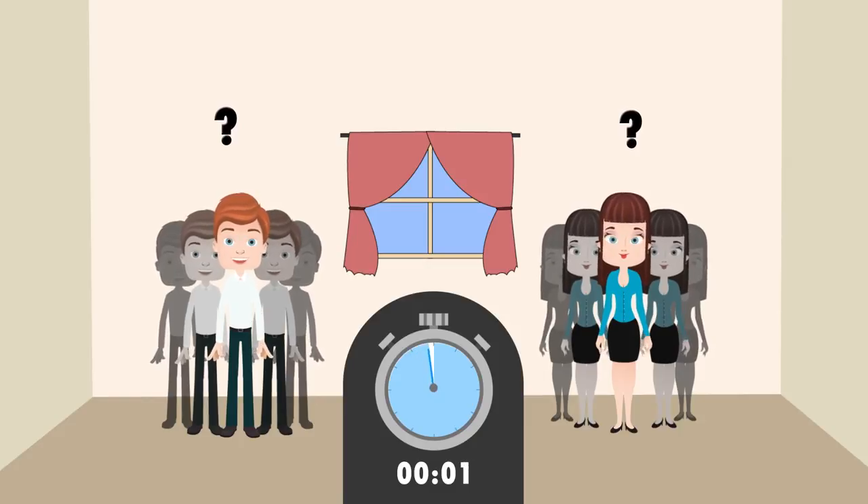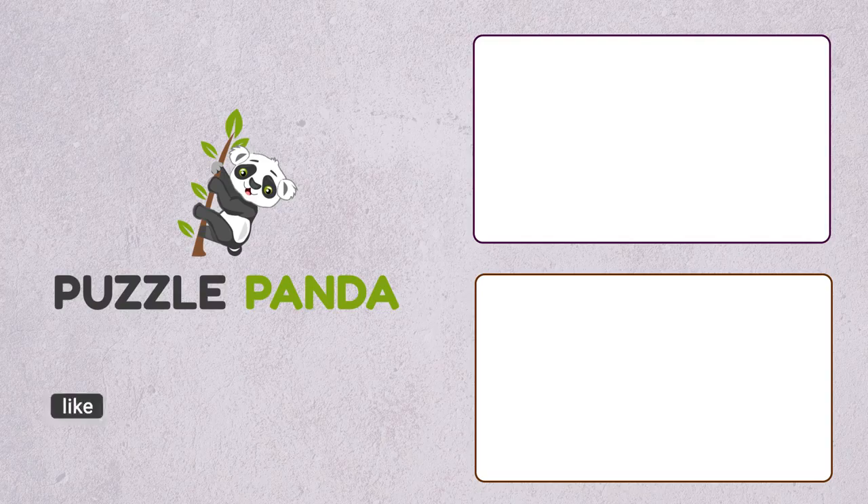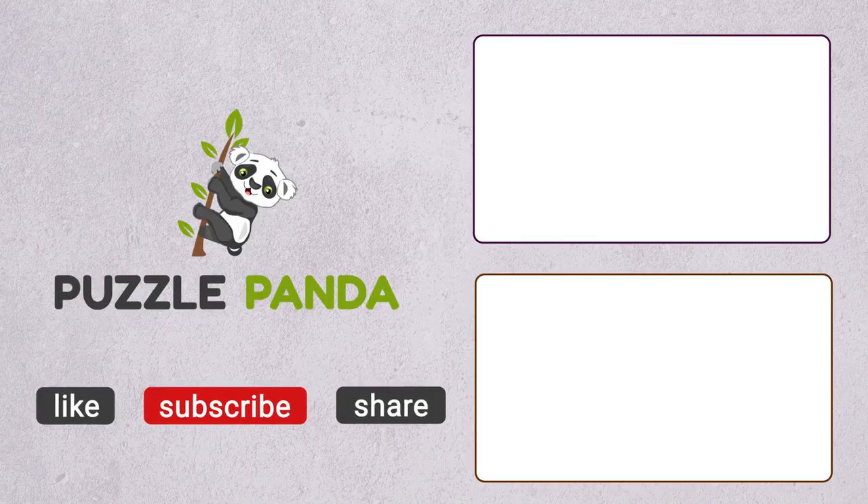Could you figure out that there are total 4 brothers and 3 sisters? If there are 4 brothers, one brother will have 3 brothers and 3 sisters, but the sister on the other hand will have 2 sisters and 4 brothers. We'll see you in the next video.